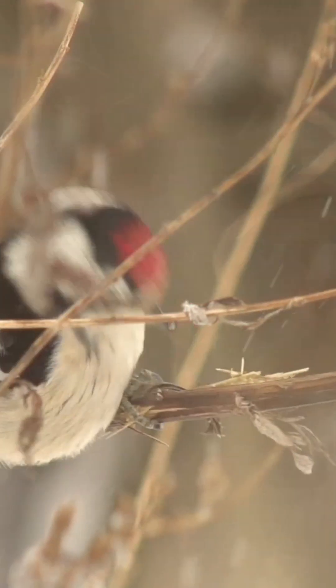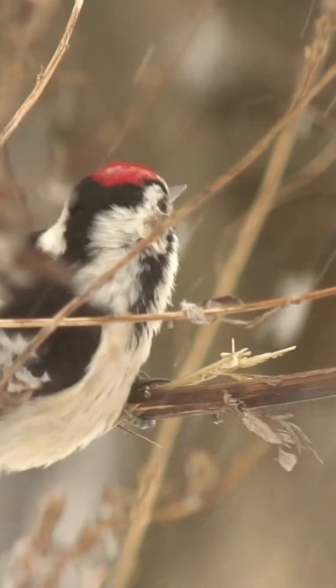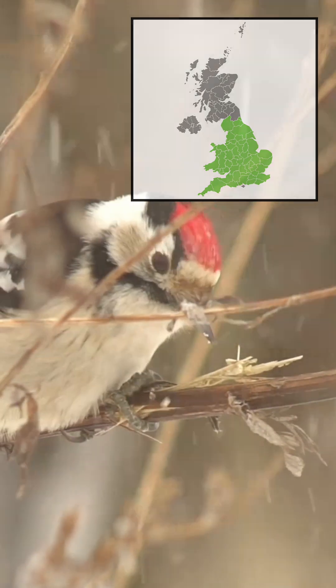This particular species is considered rare, with the majority of its population concentrated in southern England, and smaller scattered populations in Wales and regions further north. However, it is notably absent from both Ireland and Scotland.